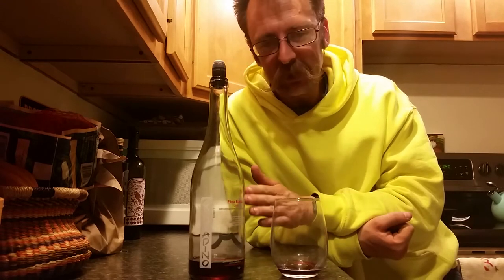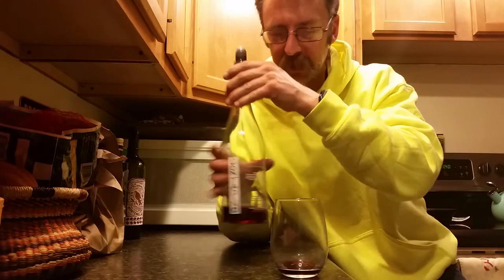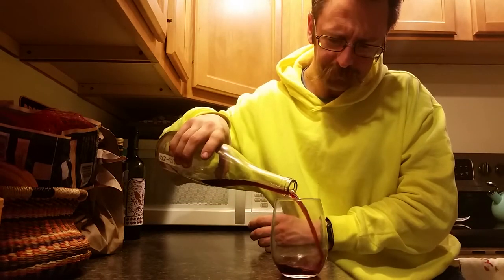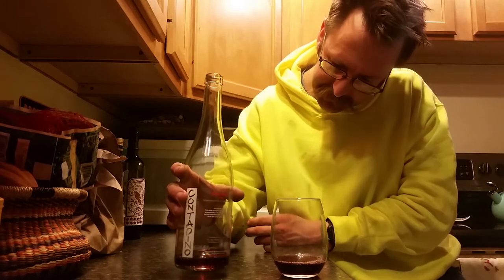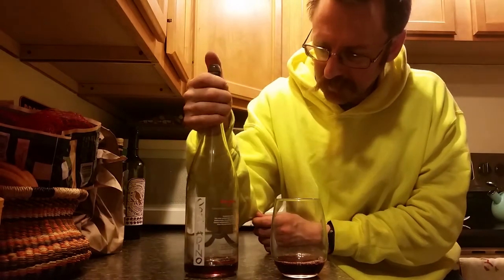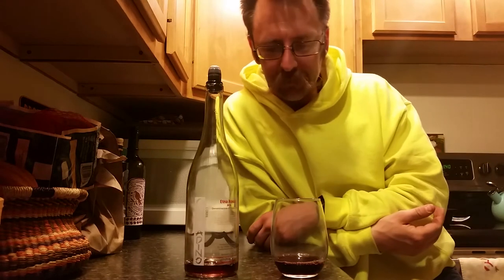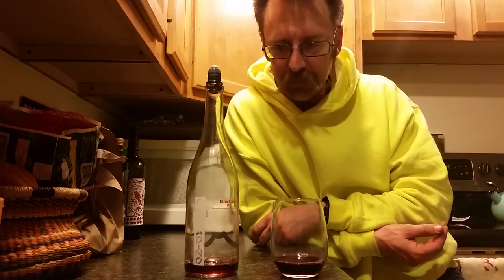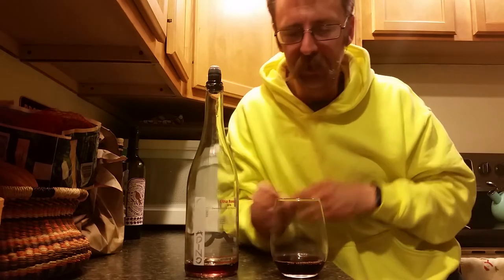The 2016 kind of splits the difference of the two, which is really cool. This tastes more precise than the 2014 was. I think maybe the 2015 was the first vintage that Frank made in his new winery, but this definitely tastes like Mount Etna — it's driven by the fruit and the volcanic character.